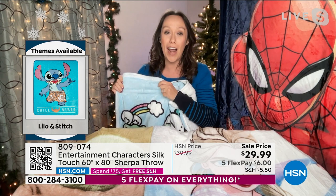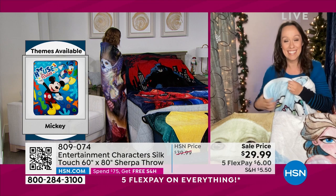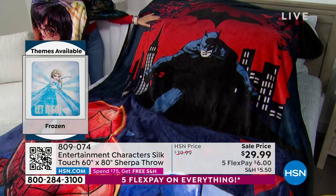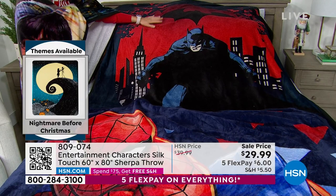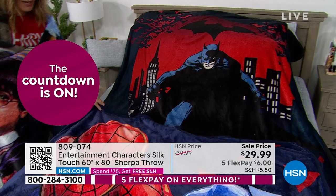We've got them all set up in the studio. Here is Batman — you can see Gotham City, him leaning over with the Batman symbol above him. It's almost a decoration. And then we've got Spider-Man, looking larger than life. This is only half the throw we're showing here — they're 60 by 80.